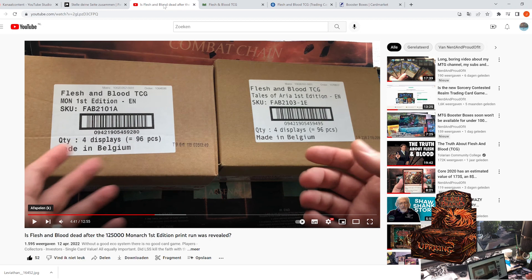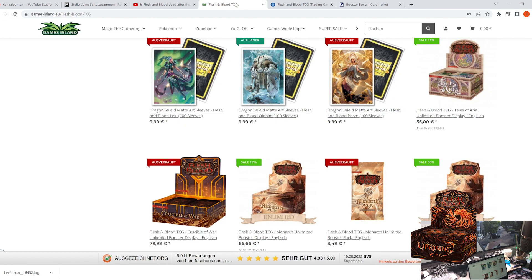This is a video topic I've been looking at. I've been talking about whether Flesh and Blood is dead after the reveal of the print run of Monarch. I got a lot of negative feedback on that video, and I just re-watched it today — it still holds, in my opinion. But that made me want to talk about the game.